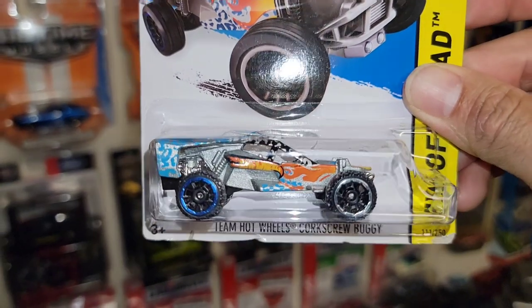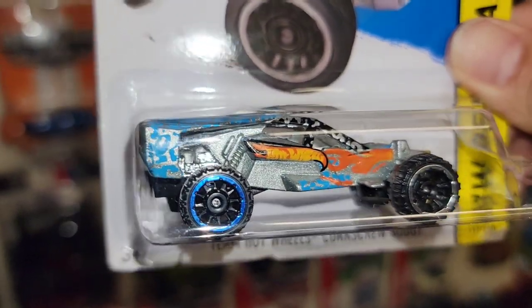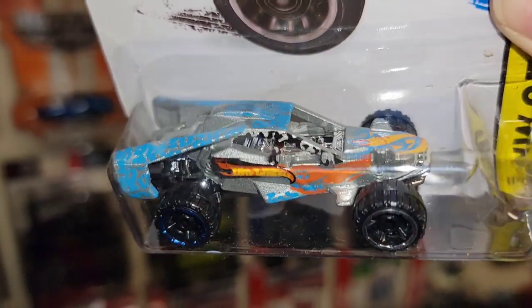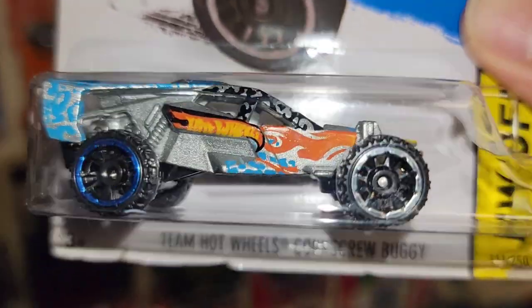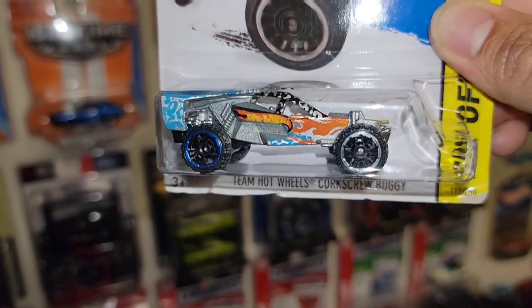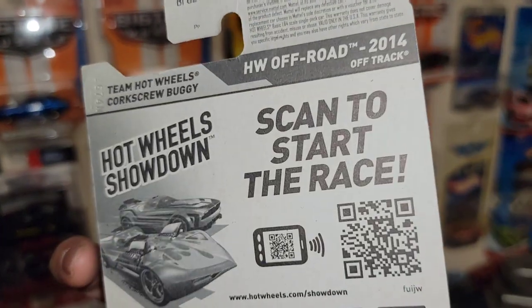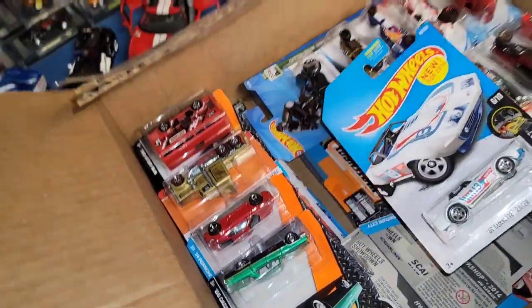Next up we have out of the Off-Road series the Team Hot Wheels Corkscrew Buggy. I have never seen this casting — check out the deco. Really nice silver metallic, the Hot Wheels flame, and some really wild blues and blacks — looks like some flames. You got the off-road wheels with blue chrome in the back and silver up front. That is cool.